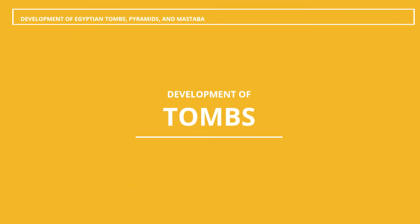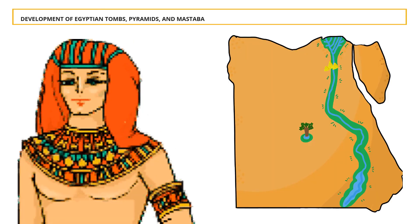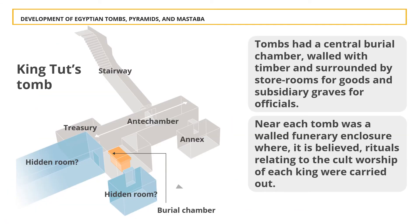An Egyptian tomb ideally comprised two basic parts: one was intended to house the body for eternity, and the other was to act as the interface between this world and the next. These two elements could lie close together or be separated by considerable distance. The early kings were buried in the sacred city of Abydos in Upper Egypt. Typically, the tombs had a central burial chamber walled with timber and surrounded by storerooms for goods and subsidiary graves for officials. Near each tomb was a walled funerary enclosure where rituals relating to the cult worship of each king were carried out.